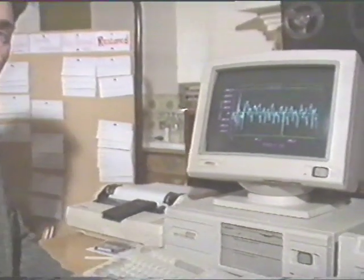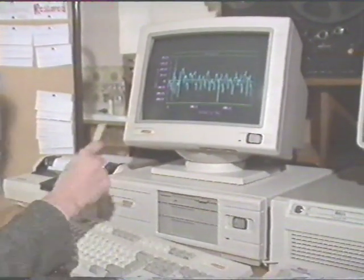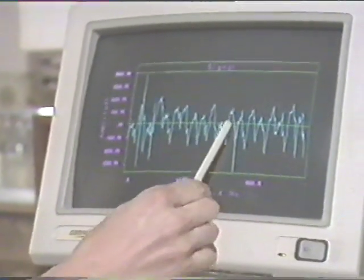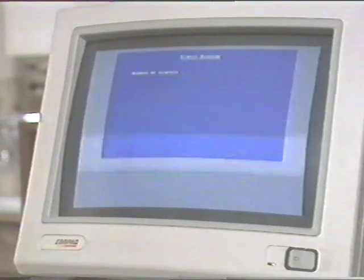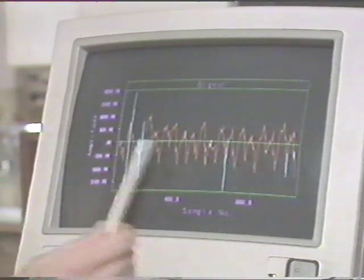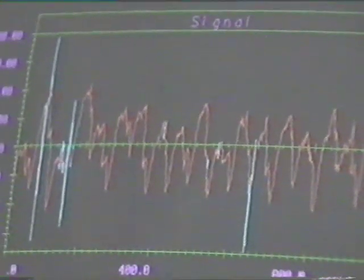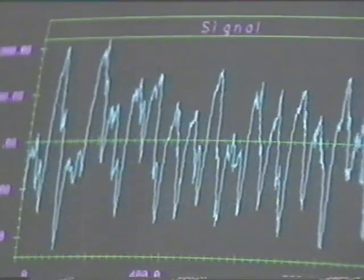Here we see the signal before it's been processed or analysed by the computer. These sharp peaks in the signal will sound as scratches. The computer goes on and analyses the signal, and following analysis, what's shown in blue is where the computer has found an unwanted noise that it would like to get rid of. All of those spikes that we saw before have been taken out.